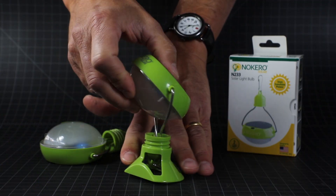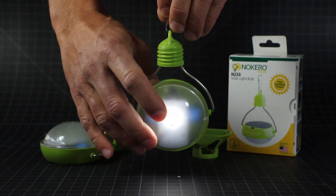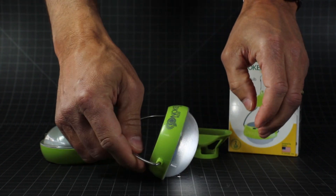Here you can see the N233 is a fully integrated solar light. You can hang it, stand it up, or easily carry it like a flashlight. It's durable, weatherproof, and super lightweight.